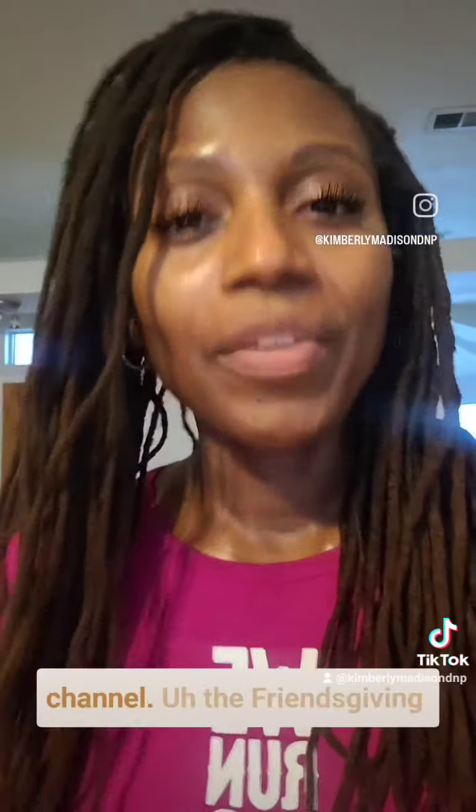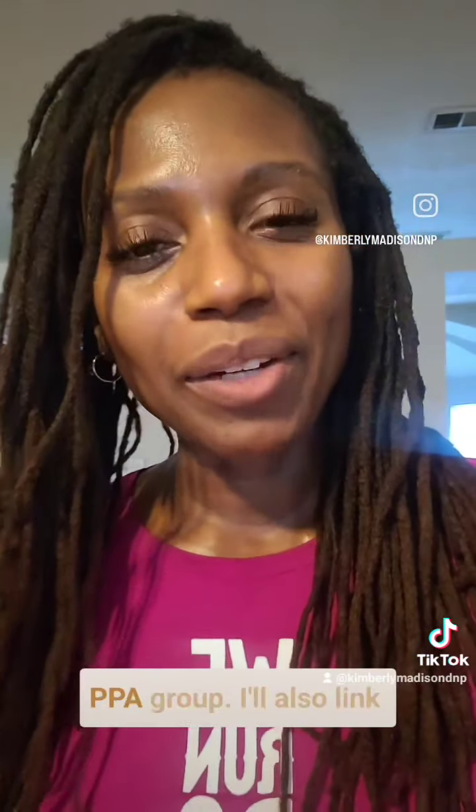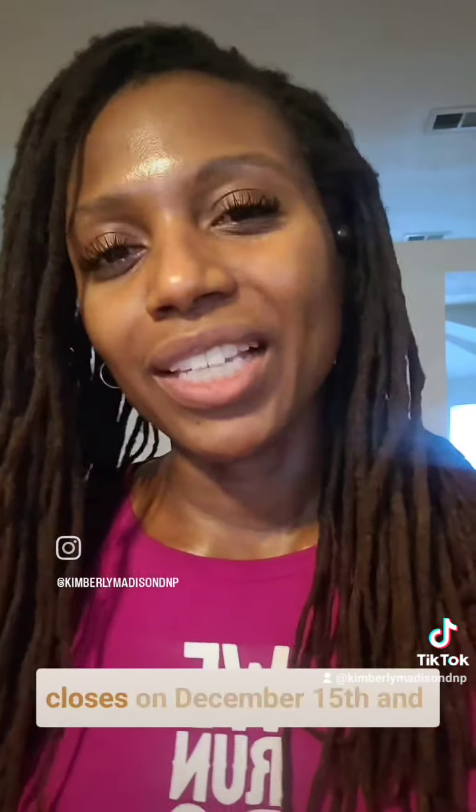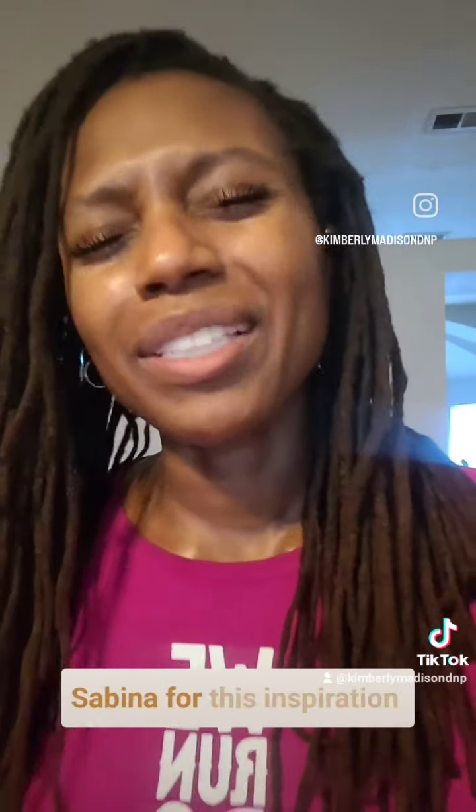You can find the links below to my YouTube channel, the Friendsgiving for the DNP Dermatology MPPA group. I'll also link to our sister group, Dermat P's and P's of Atlanta, the application for the Mahogany Teladermers Internship, which closes on December 15th. Shout out to Zach, Aaron, and Sabina for this inspiration.